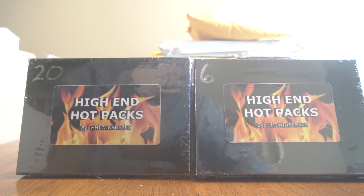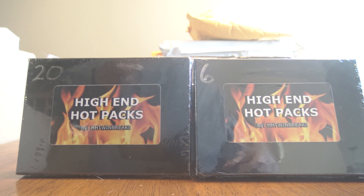What's up guys? How's everybody doing today? Today I'm going to be ripping two of the A.J.'s Twin Breaks High End Hot Packs, number 20 and number 6.